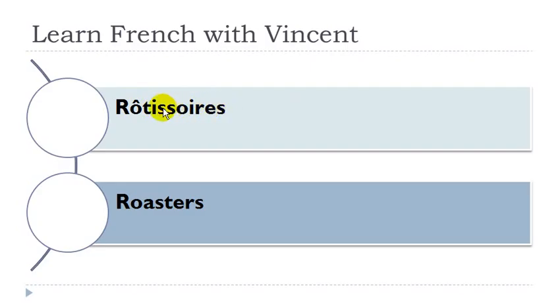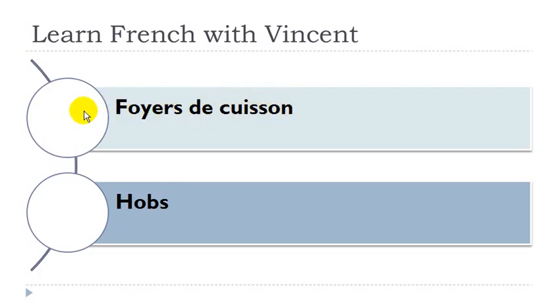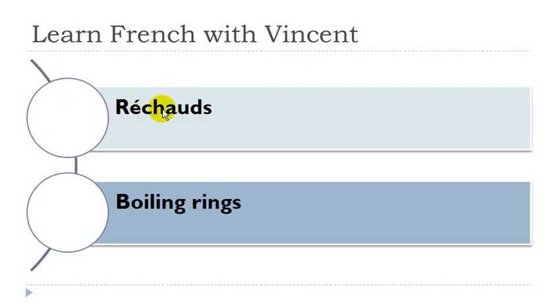Rôtissoire: féminin. Foyer de cuisson: foyer masculin, cuisson féminin. Plaque de cuisson: plaque féminin, cuisson féminin. Réchaud: masculin. Ouvre-boîte: masculin.